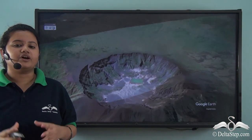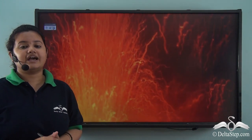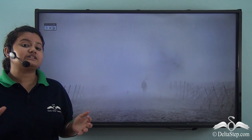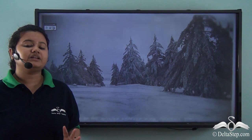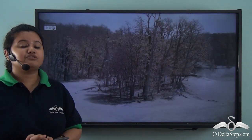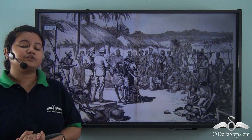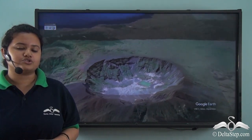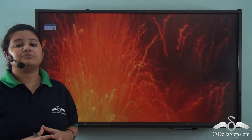Mount Tambora, situated in Indonesia, erupted in April 1815. Historians regard it as the deadliest volcanic eruption in human history. The blast was so powerful that it took more than 9,000 lives. It also resulted in a complete change of climatic conditions — faraway countries of North America experienced a year without summer. The volcanic ashes created a dense cloud cover and kept the weather cold, resulting in crop failure and famine. From this case study, we can understand that natural calamities like volcanoes can be very disastrous.